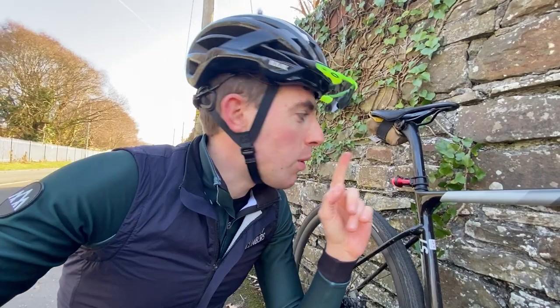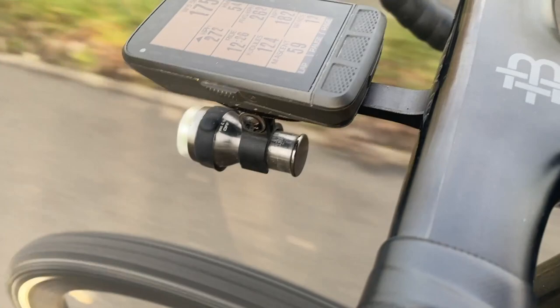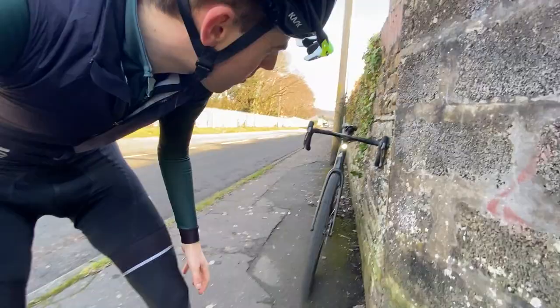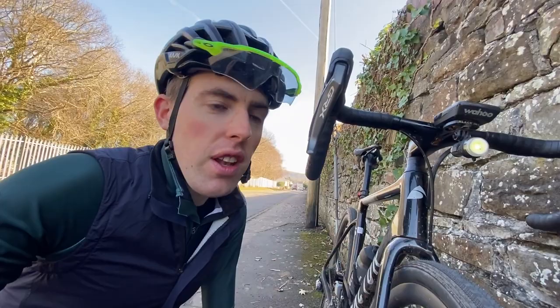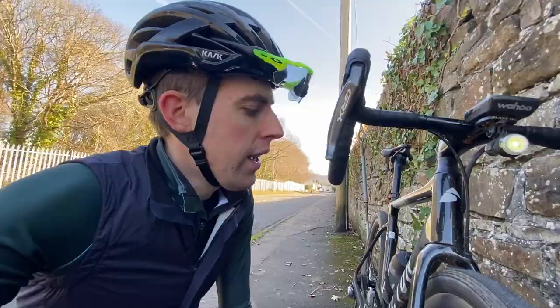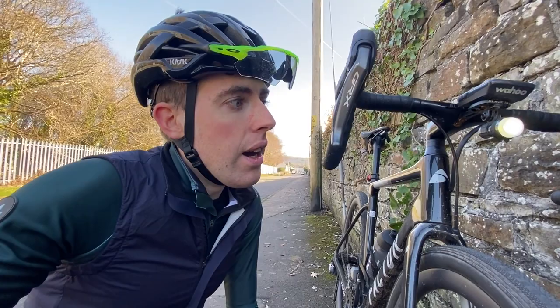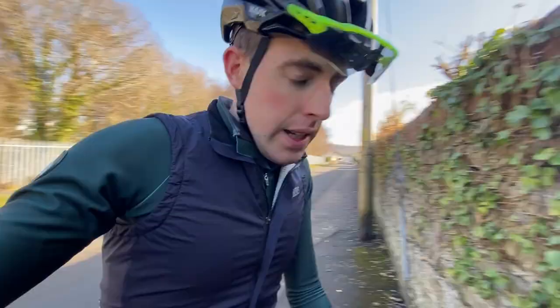Starting with my daytime running lights from Exposure — not sponsored. I've been running these for a good few years, even bought two sets when they came on sale at about 50 pounds for the pair. I probably charge them once every two weeks. Great battery life, very reliable, super neat, small but relatively powerful. The backlight has always been super secure — I just leave it on all the time, even off-road, because I know it won't come off due to the great bracket.